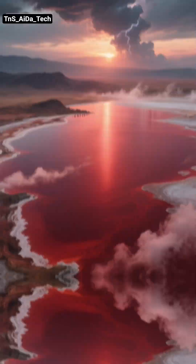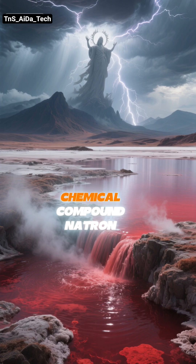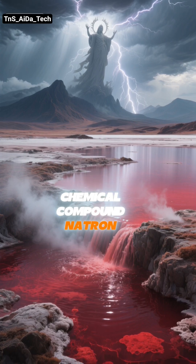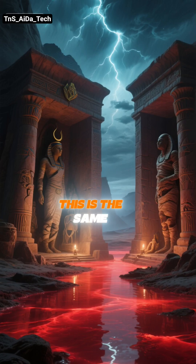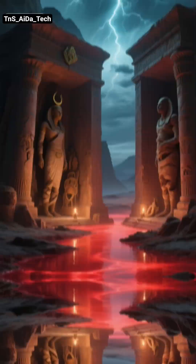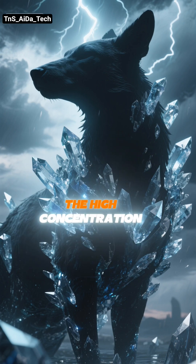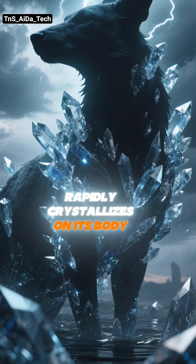So, how does this happen? The lake is fed by hot springs and a river that are rich in a unique chemical compound — natron — a mix of sodium carbonate and sodium bicarbonate. This is the same substance the ancient Egyptians used to dry out and preserve mummies. When an animal dies in the lake, the high concentration of these minerals rapidly crystallizes on its body.